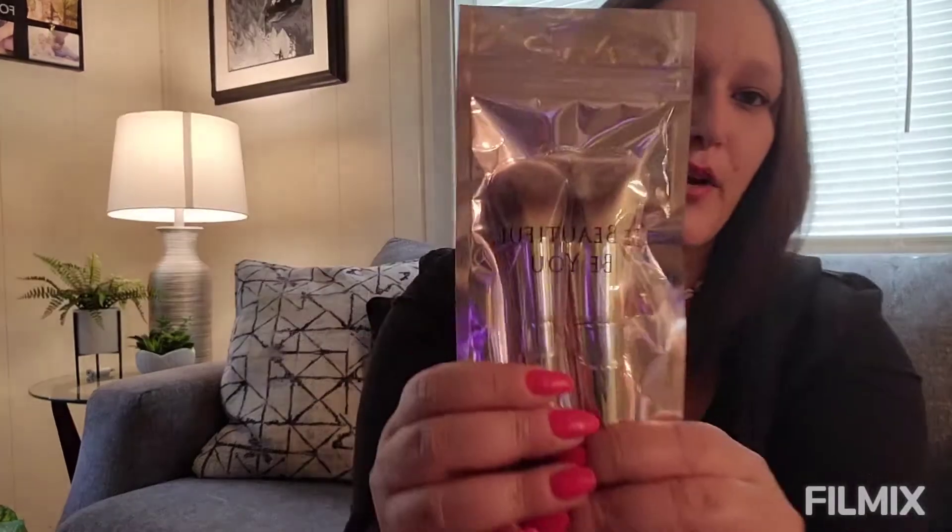First item I pull out from the Glam Bag Plus — look at that! We got Farrah brushes, two in a bag. I don't really want to open it because I might use these as a giveaway item, so I'm just going to leave them in there.